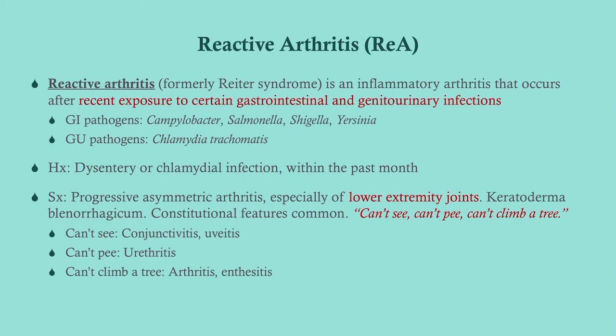Reactive arthritis used to be called Reiter syndrome. This is more acute — it comes on after an antecedent GI or genitourinary infection. For GI infections, look for causes of bloody diarrhea: Campylobacter, Shigella, Salmonella. For GU pathogens, look for Chlamydia — a big, big cause. The symptoms are a progressive asymmetric arthritis that tends to affect the lower extremities: ankles, toes, and knees. Keratoderma blennorrhagicum is a fairly unique sign. The mnemonic is can't see, can't pee, can't climb a tree — conjunctivitis and uveitis may be seen, urethritis may be present or a history of urethritis, and then the arthritis and enthesitis.